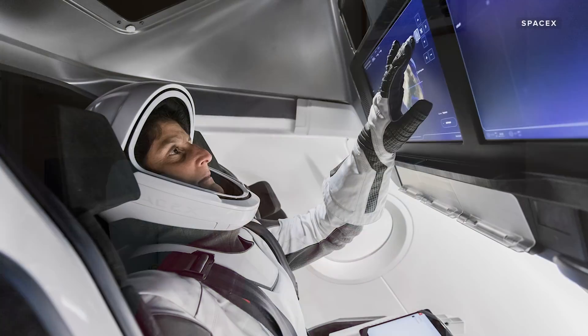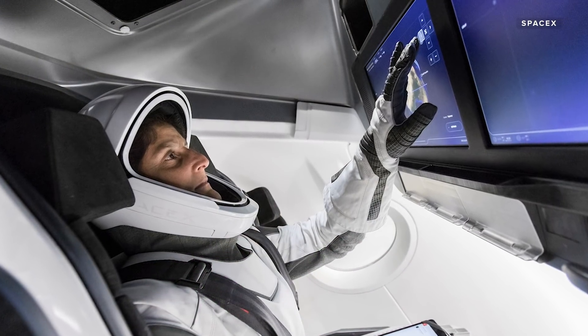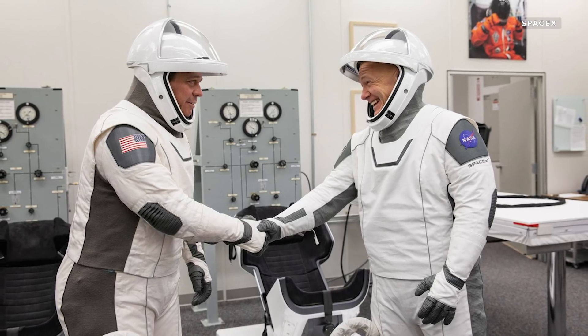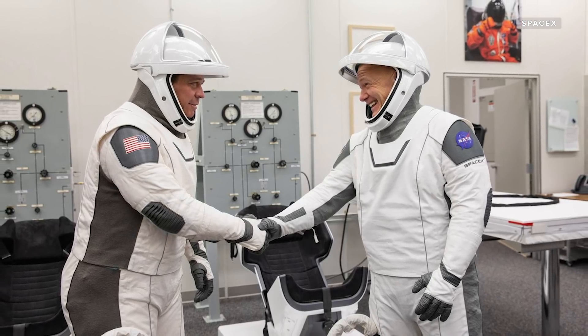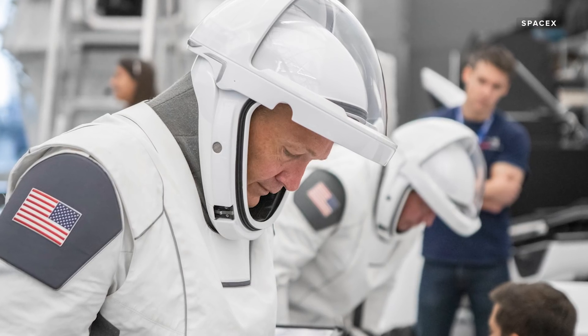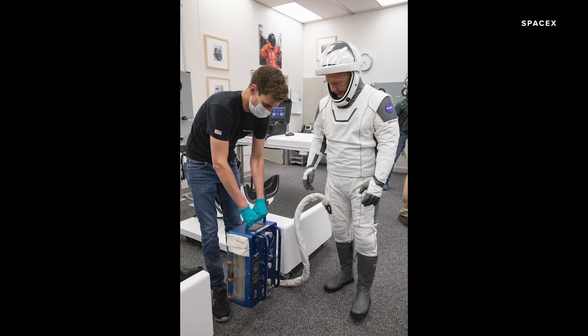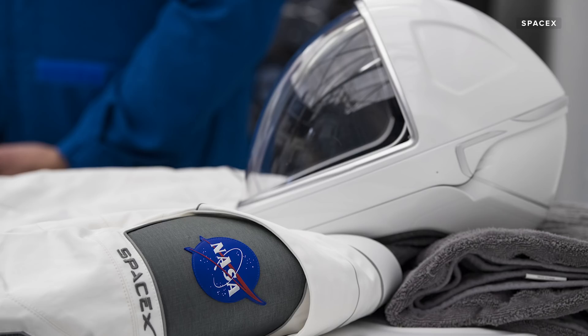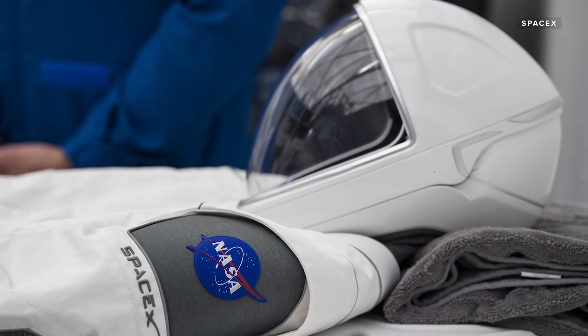Behnken and Hurley will also be wearing new space suits with special gloves to help them use the touch screens mid-flight. Each suit is custom designed by SpaceX for whoever wears it. A single umbilical connection on the leg routes in cooling air and communication systems to the pressurized suit, and a 3D printed helmet gives it that very Daft Punk look.